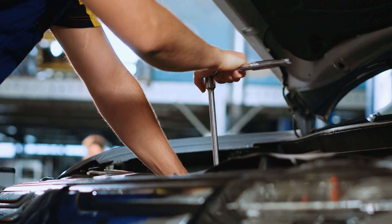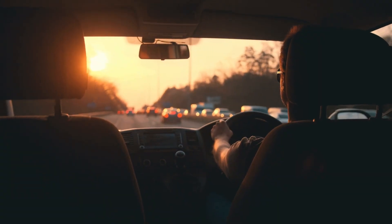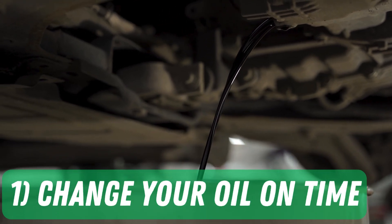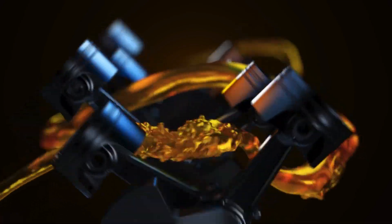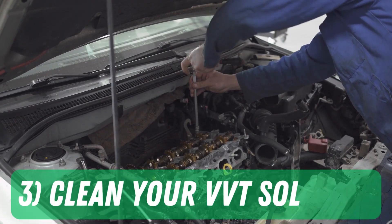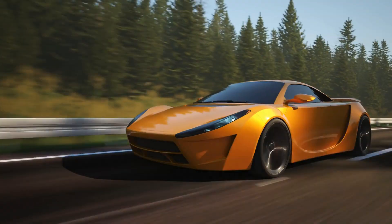Here's the mechanic's secret to keeping the P0011 code from ever coming back: 1. Change your oil on time. 2. Use high-quality oil that meets your engine's viscosity needs. 3. Clean your VVT solenoid every 50,000 miles.